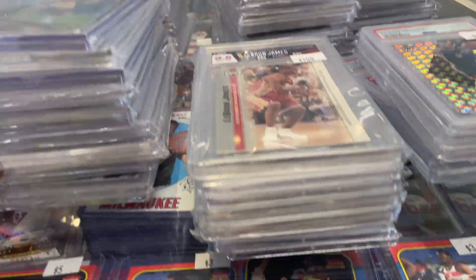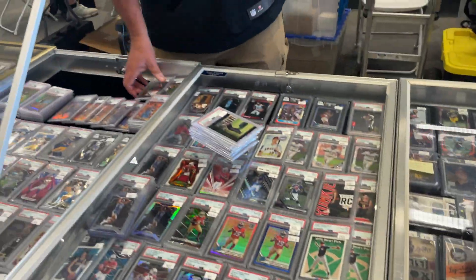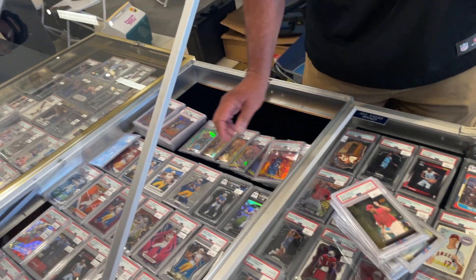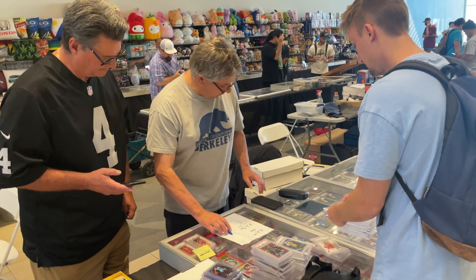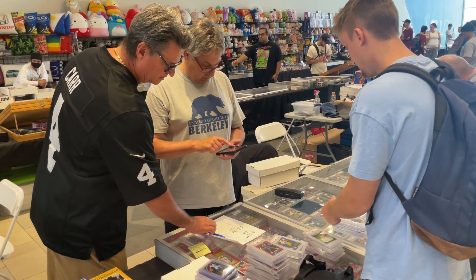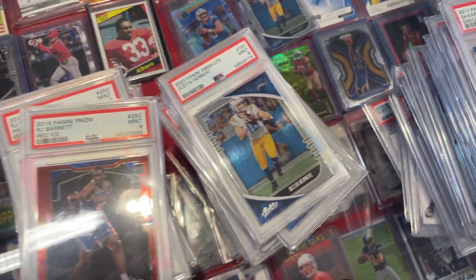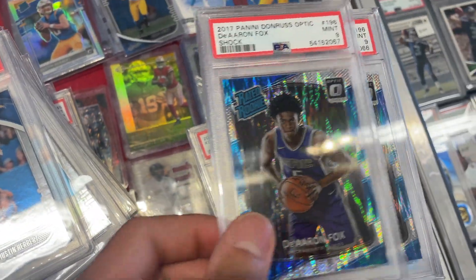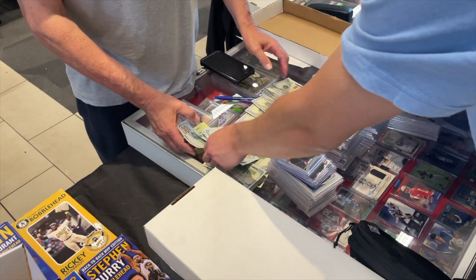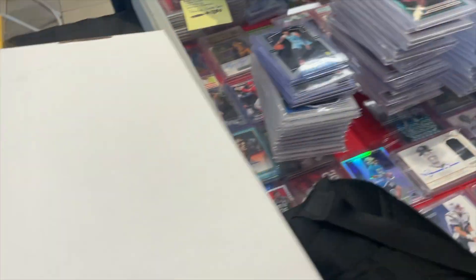And all these — probably over a hundred slabs. Pulling out some more. Big deal done on this old box and then all these.